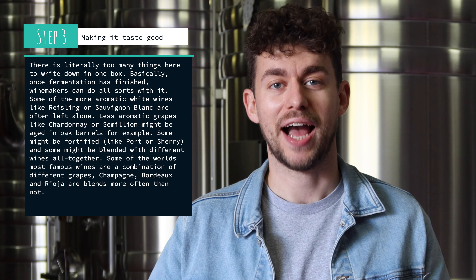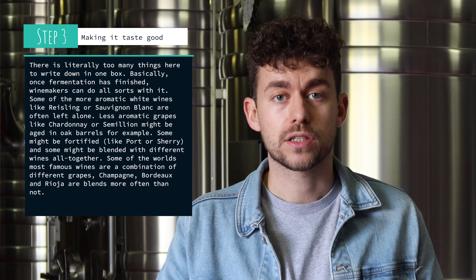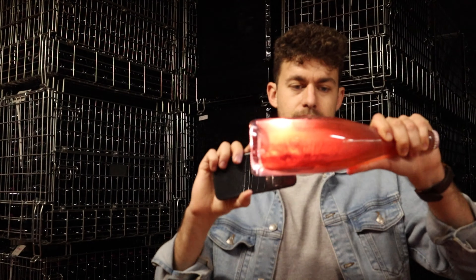Once the winemakers have a usable alcoholic wine, they deploy a number of different processes to create the end product — whether that's aging, blending, or filtering — to bring out the specific characteristics they're looking for. They also aim for consistency in style, linking to other wines they've produced. Here at Ridgeview, because they're making sparkling wine, a secondary fermentation is required: the wine is bottled, yeast is added, and fermentation happens again. The bottles are sealed, and since carbon dioxide — a byproduct of fermentation — has nowhere to go, it reabsorbs into the wine, creating the fizz and the pop.